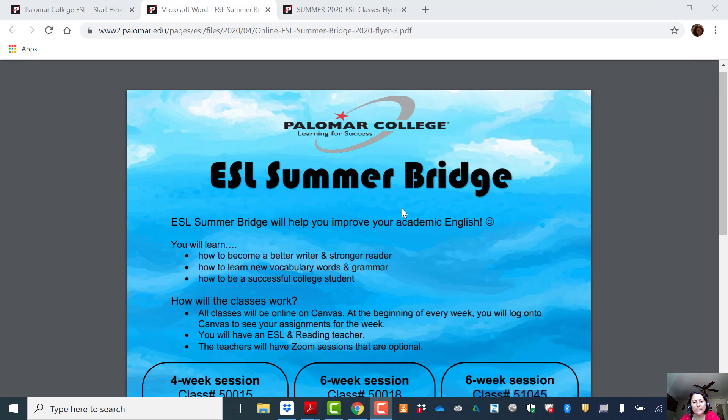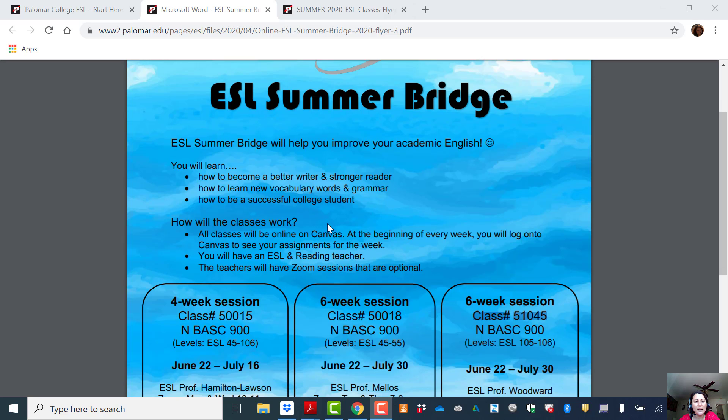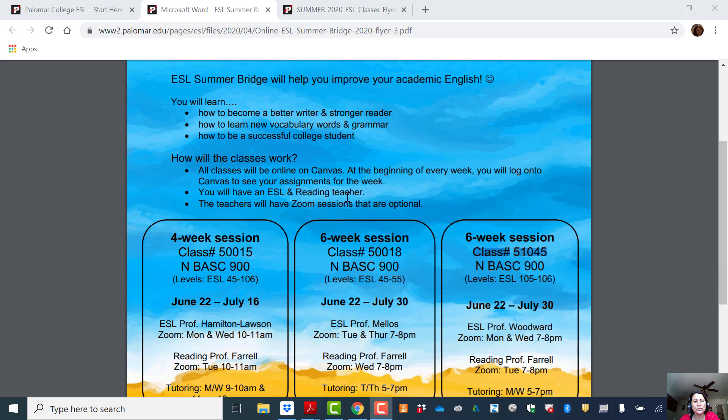First of all, we're offering Summer Bridge and this class will help you improve your academic English. It'll include writing, reading, boosting your vocabulary, doing some grammar, and giving you some tips on how to be a successful college student.